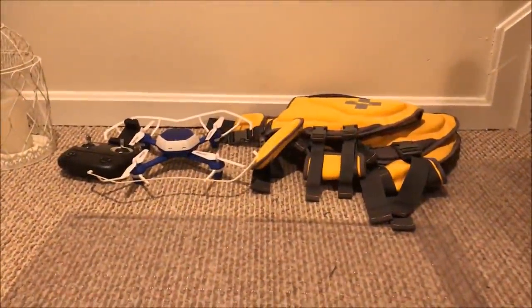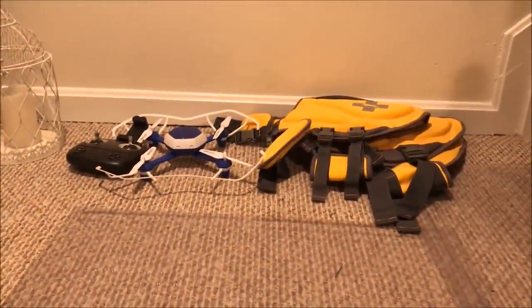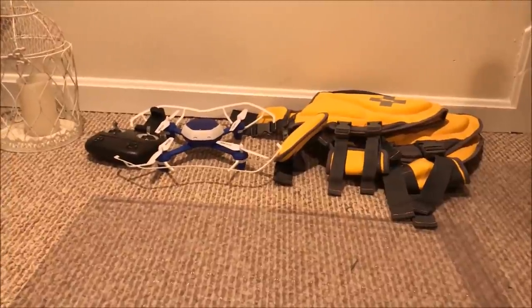Hey everybody, what's going on? Daily Diver here, back again with another episode of Dumpster Diving. Dumpster Dive, night number 18.